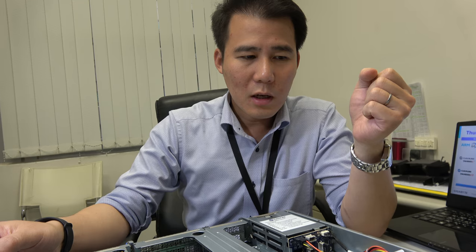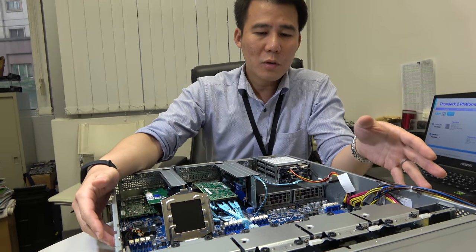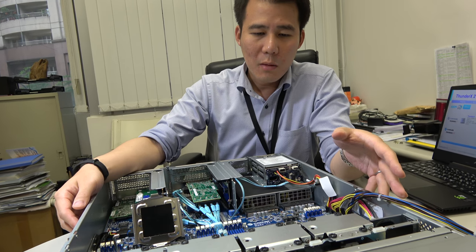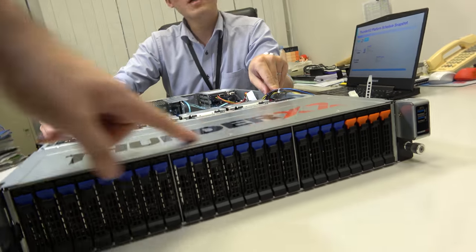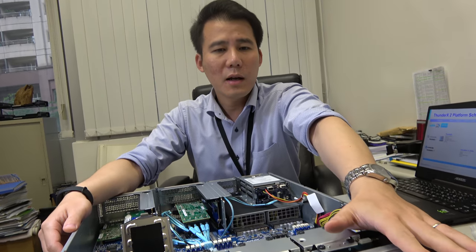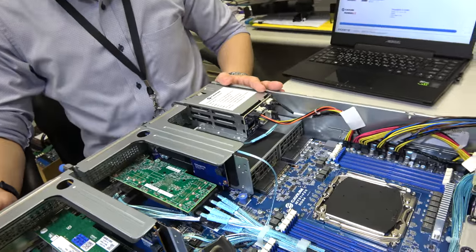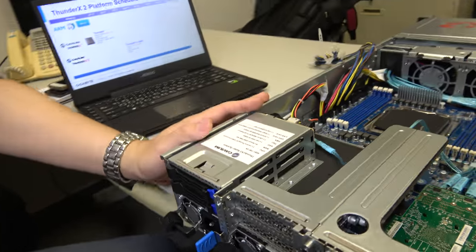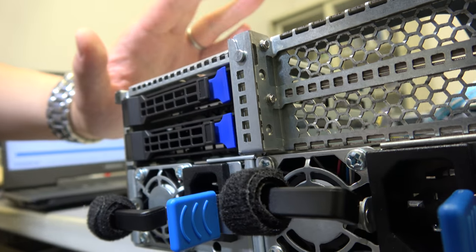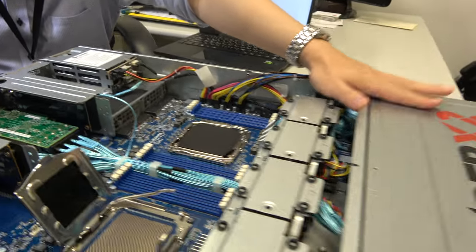This 2U unit is the mainstream storage configuration — it has 24 2.5-inch hard disk bays in the front, and in the rear side we provide an additional 2 2.5-inch hard disks, making it a very good storage solution. We also provide a version with 12 3.5-inch hard disks in a 1U, and for another 1U variant, 10 2.5-inch and 4 3.5-inch hard disks.